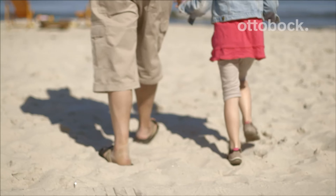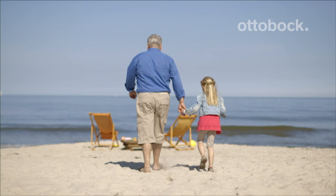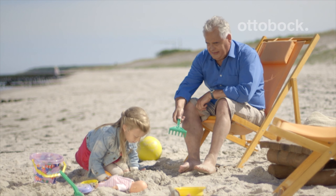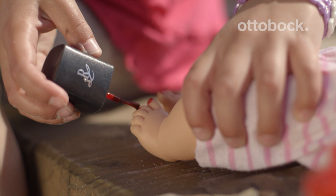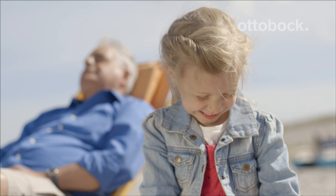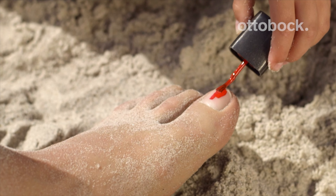The best thing is, walking long distances is no longer a problem for me. I like grandpa's new foot — and I like the new foot even better when I put some of mom's nail polish on it.